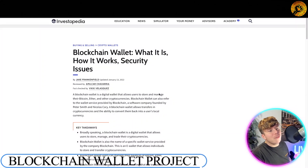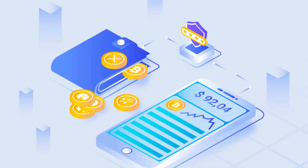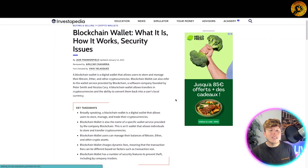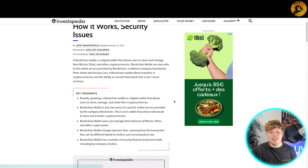Following along with Investopedia.com: a blockchain wallet is a digital wallet that allows users to store and manage their Bitcoin, Ether, and other cryptocurrencies. The blockchain wallet can also refer to the wallet service provided by Blockchain, a software company founded by Peter Smith and Nicholas Carey.